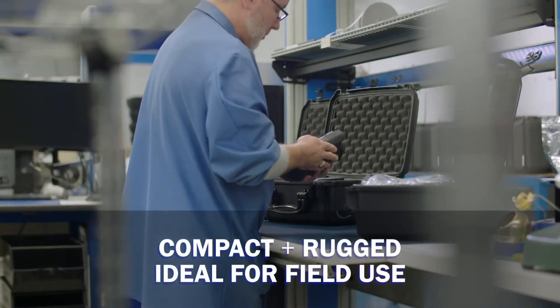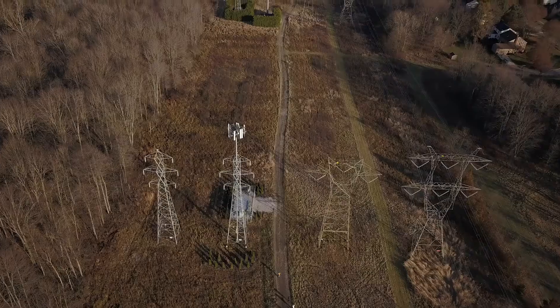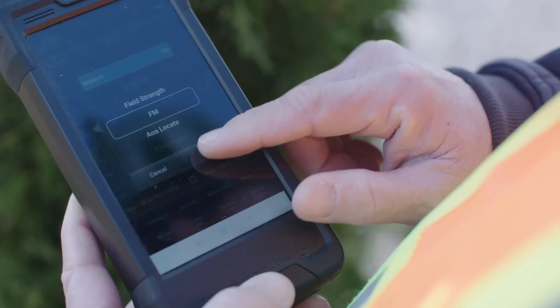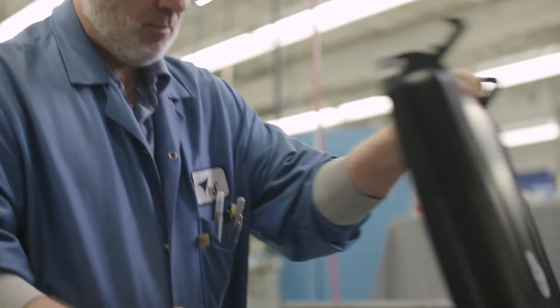It's compact and rugged, making it ideal for field use and allowing you to pinpoint signal orientation in remote locations. With so many features packed into one device, no other analyzer at this price point can deliver all the benefits of the SignalHawk AOA.